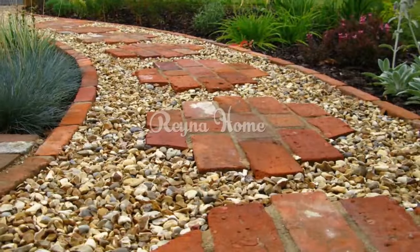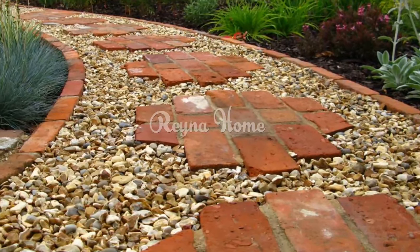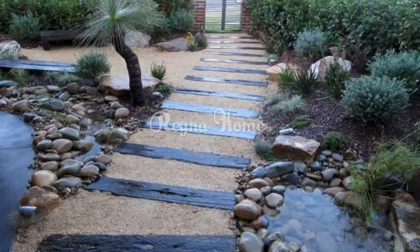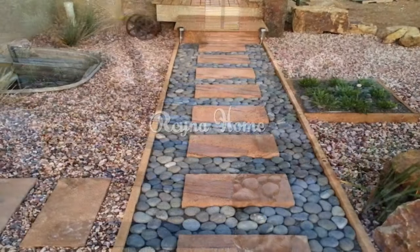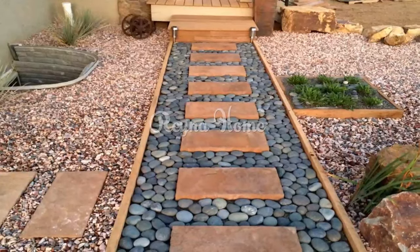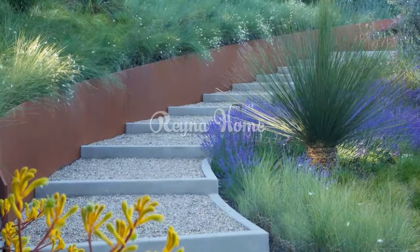Pea gravel: This type of gravel consists of small, rounded stones about the size of a pea. Pea gravel is versatile and typically inexpensive. It can be used for driveways, playgrounds, patios, and garden paths. Pea gravel also provides good drainage and prevents erosion.